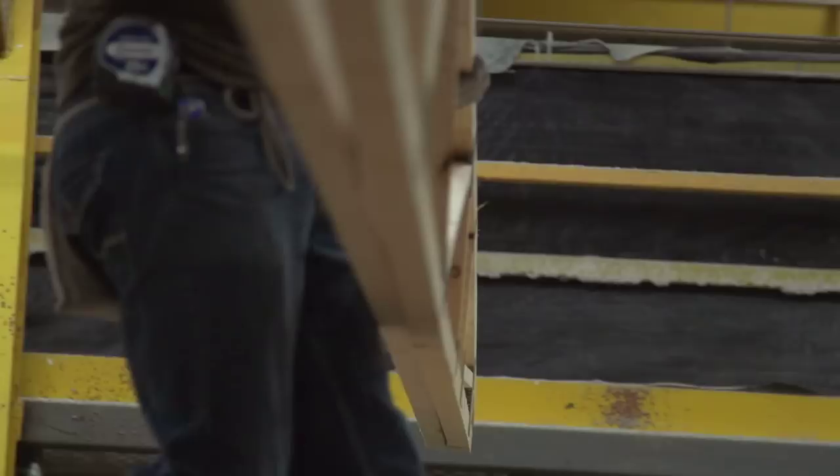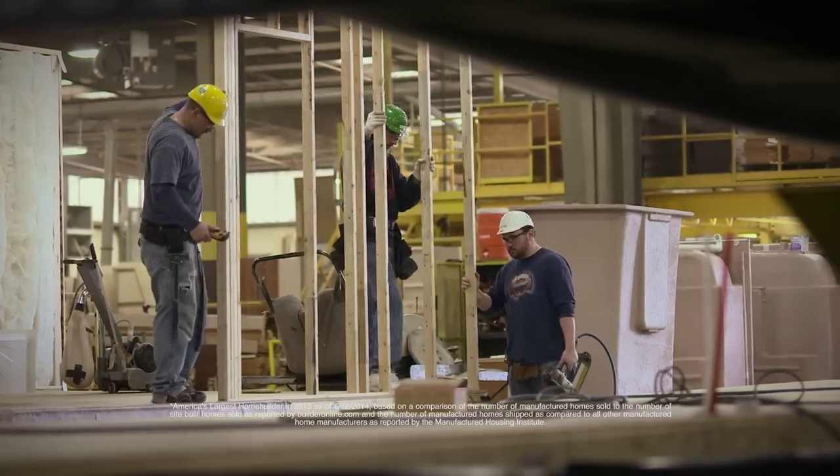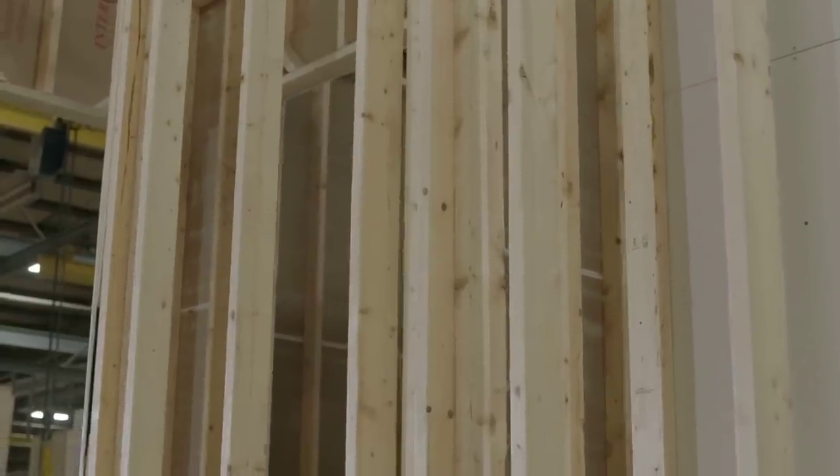Welcome to Clayton Homes, America's largest home builder. Built with quality and innovation, these homes are designed, engineered, and constructed right here in America.